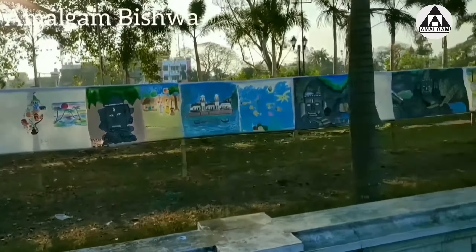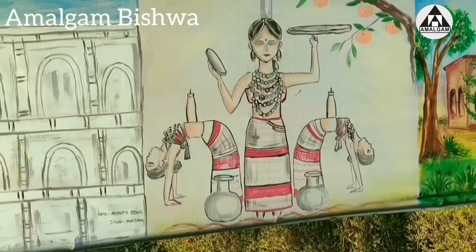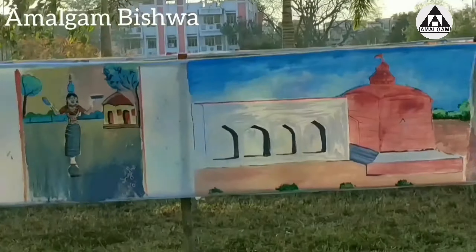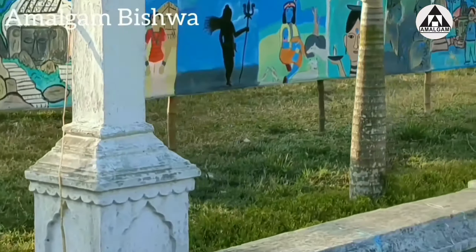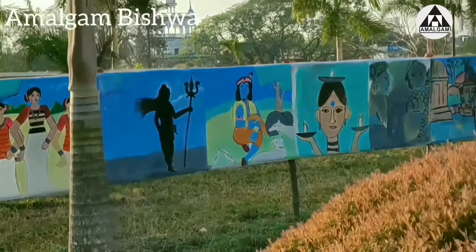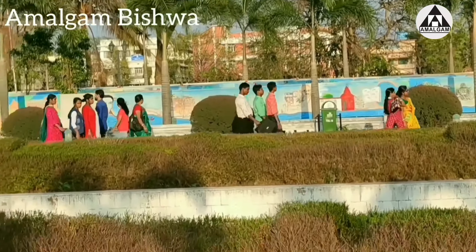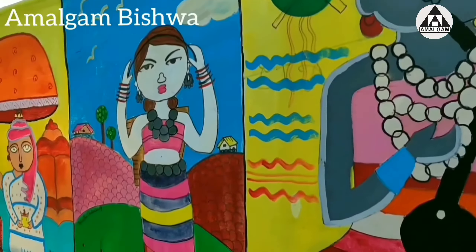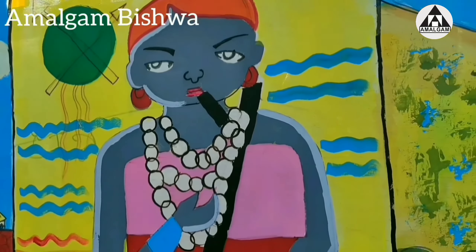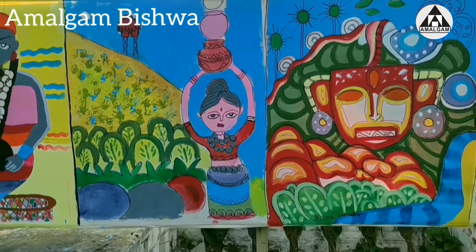We can see so many painted posters of various indigenous cultures of Tripura. There are 19 different tribes, like Tripuri, Riyang, Jamatia, Chakma, Goka, and others. Some of the folk dances are Hozagiri and Lebang Boomani. Along with the folk dances, we can also see their day-to-day life and living style.